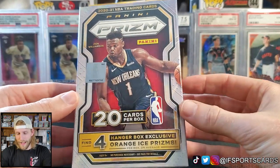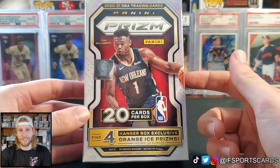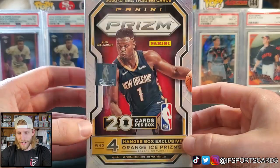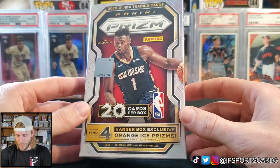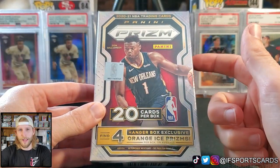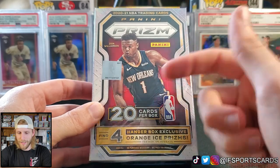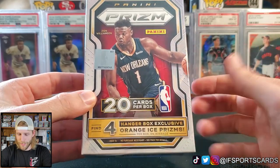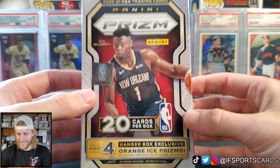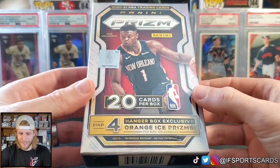I got super lucky today at Walmart. I was told by one of the guys waiting in line that each Walmart was releasing 15 hangers today over the weekend, so pretty limited release. As of right now they only had hangers. I got three of them — this was 20 bucks. The basketball ones were 20 bucks, 20 cards, and we have four orange ice prisms. I looked on eBay and these things are reselling for $150 plus, which is just insane — made it hard to justify opening this, but I know you guys want to see it and I want to see it too.